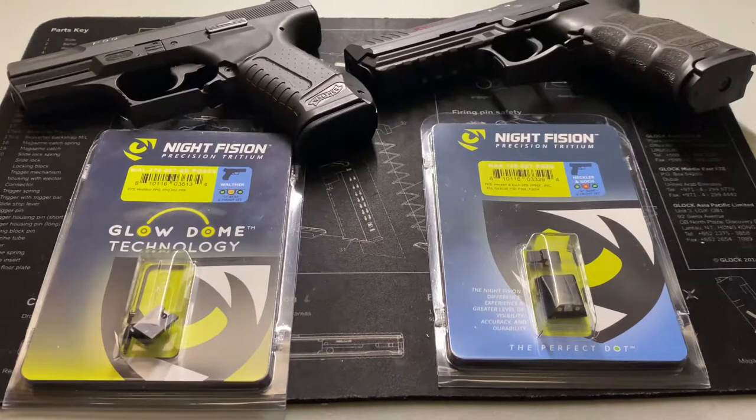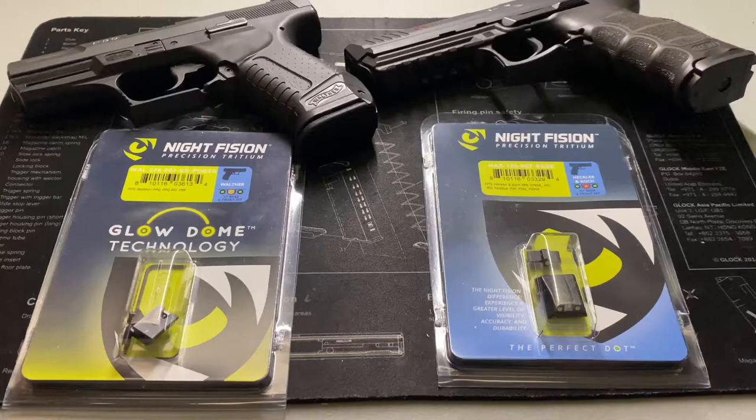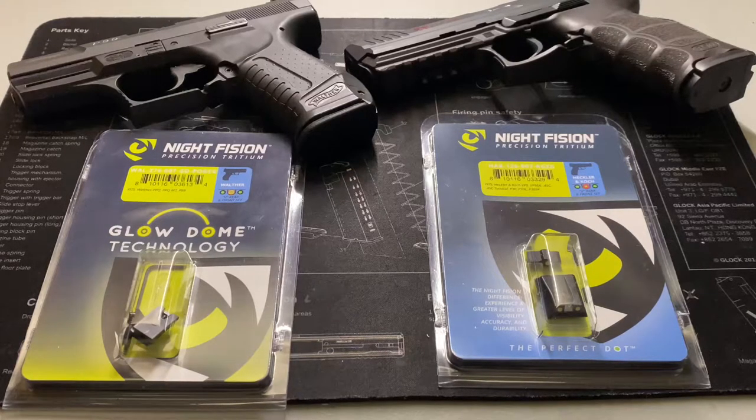After 30 years the sights will be completely dark, and you can get them replaced at that point — though not a lot of people want to spend more on sights. The sights will still work mechanically; you just won't have the night-glow capability. With Trijicon, you don't know when that batch was made — it could have sat on a shelf for a year or two. Because Night Fission sights are made to order, you're getting the freshest tritium possible. It's a nice-to-have. Beyond that, because they're a newer company, they're introducing innovations like the Glow Domes.